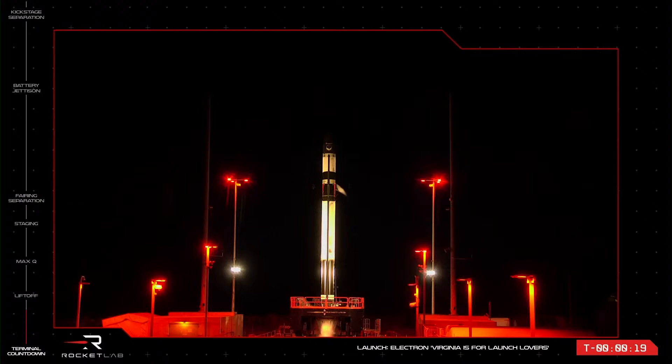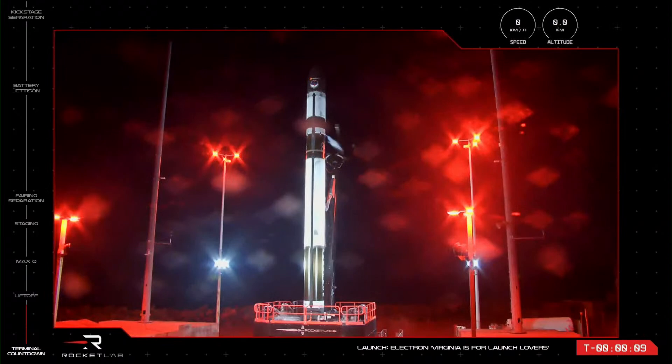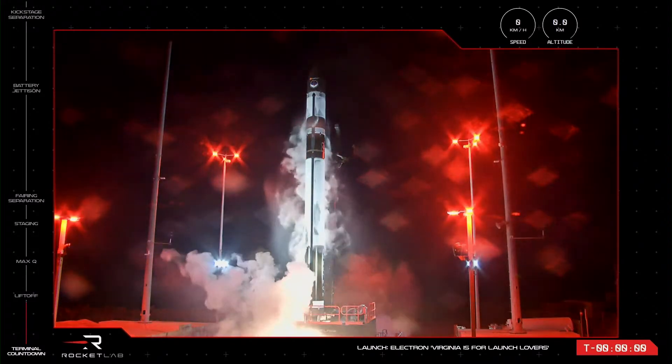T minus 20 seconds and counting. 10, 9, 8, 7, 6, 5, 4, 3, 2, 1.